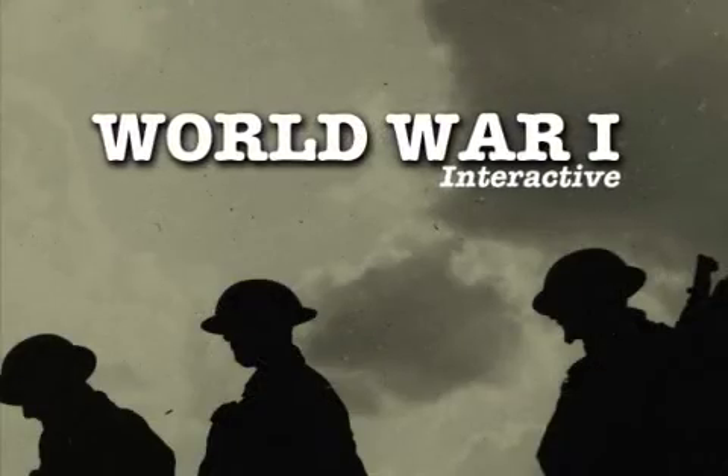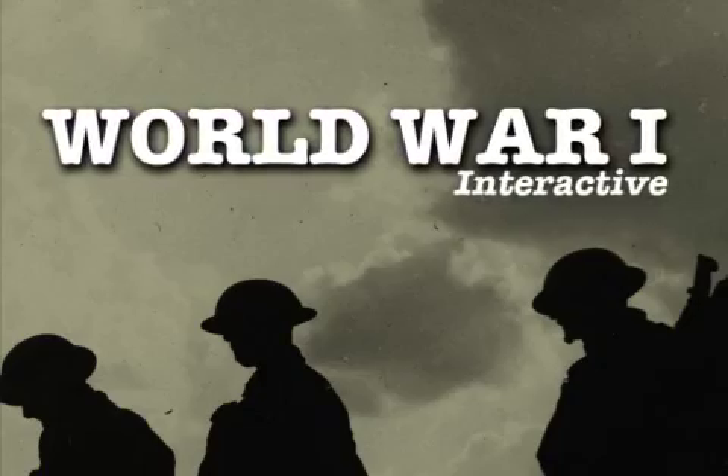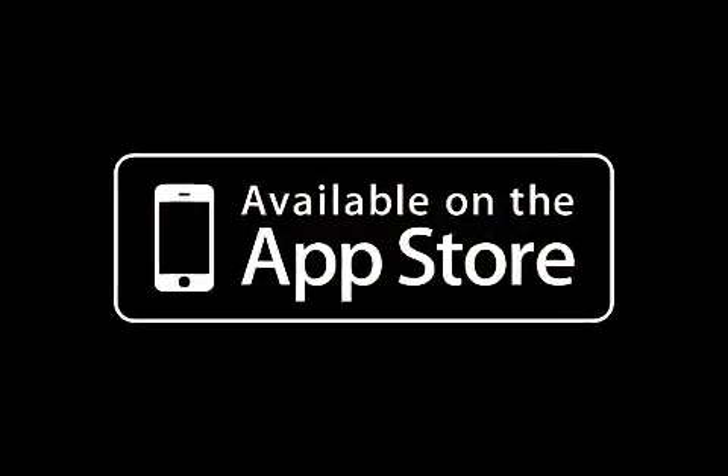World War I Interactive 1.0 is $4.99 and is available worldwide exclusively through the App Store in the Reference category. For more information, visit www.touchthing.com/WorldWarI.